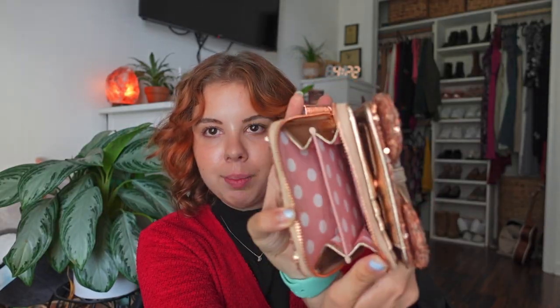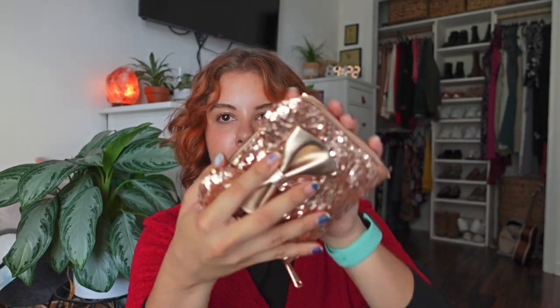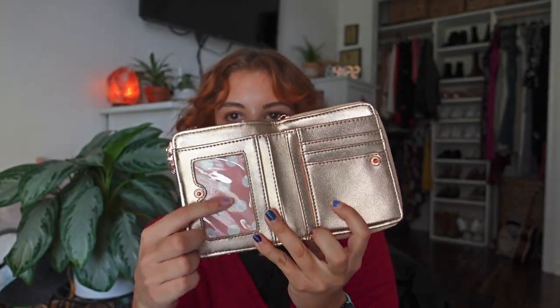Inside the Up backpack I also found the wallet for the rose gold Loungefly collection, which I totally forgot I had. Looking back, I probably didn't need to buy all three pieces, since I kind of forgot they existed and haven't used them in so long. It's a regular wallet with a zipper compartment, and it opens up with card slots, a clear card slot, and a money section.